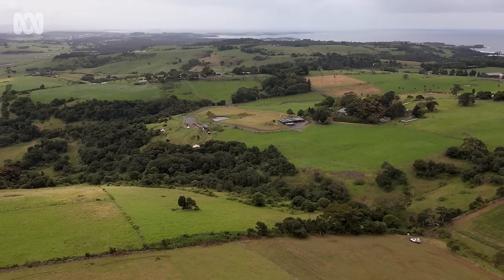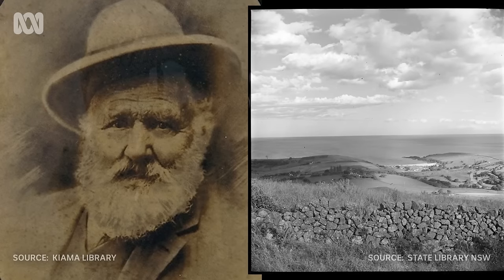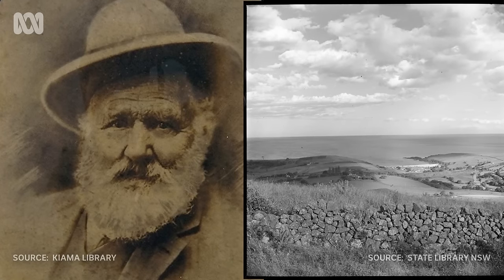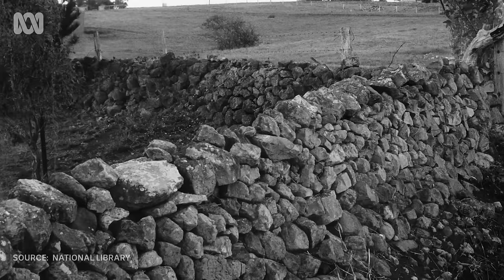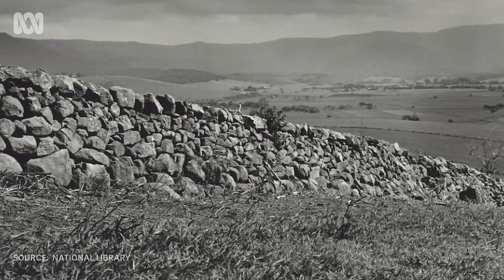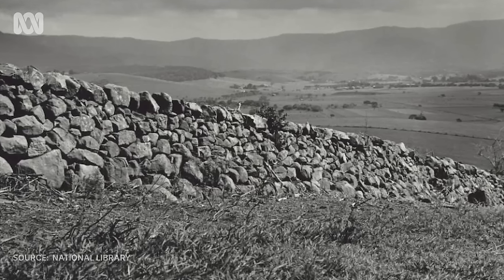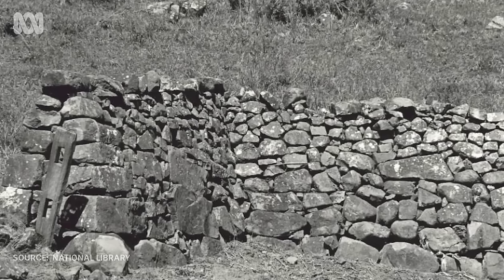I was commissioned by Kiama Municipal Council. They had done a study on the heritage significance of the walls in the area. We found out there's a fellow by the name of Thomas Newing who built the walls in Kiama in the second half of the 1800s. It was built purely using basalt and used mostly for farm boundaries, and it's one of the biggest dry stone walling areas in New South Wales.